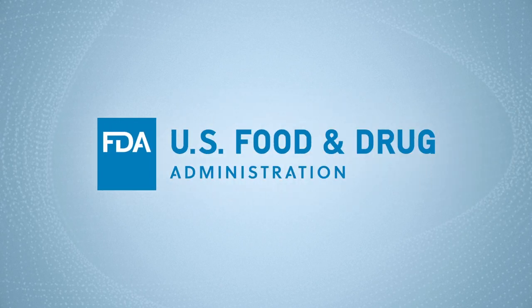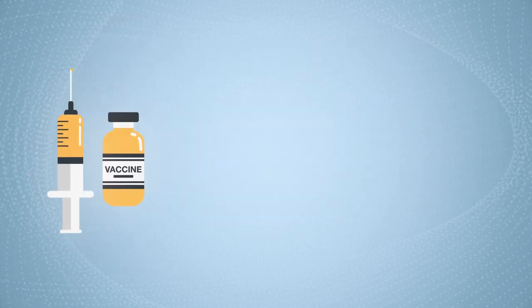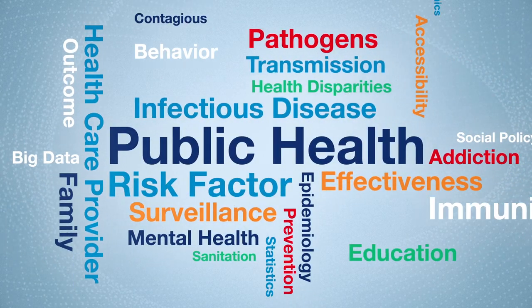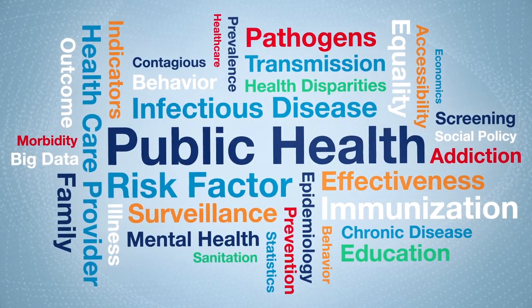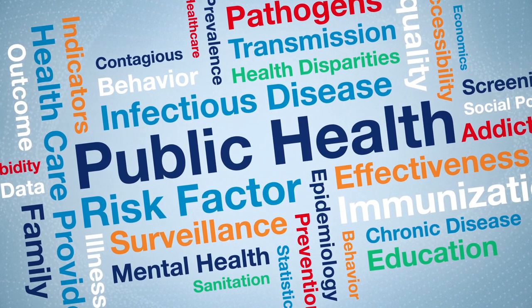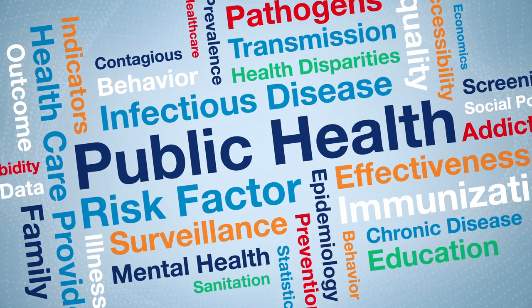Americans rely on the FDA to evaluate whether medical products, such as drugs, diagnostic tests, and other medical devices, have been shown to be safe and effective. When a public health emergency hits, like the infectious disease outbreak we're facing with COVID-19, there may be an urgent need for products to diagnose, treat, or prevent a medical threat.